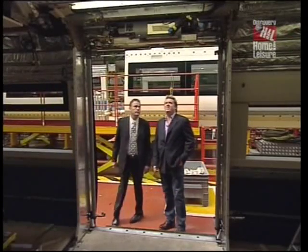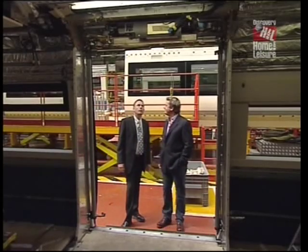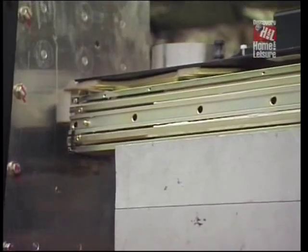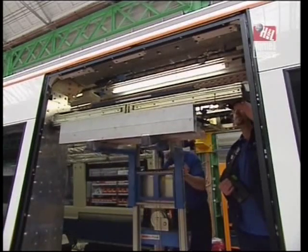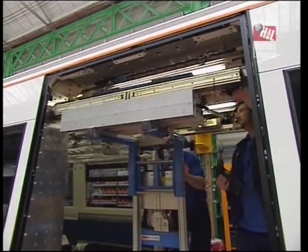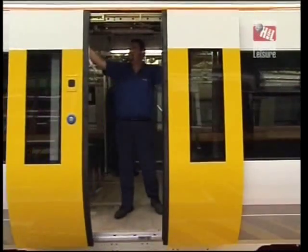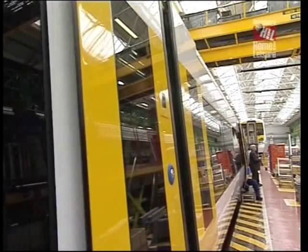So this is where the doors are fitted. How's it done? We fit the door location fixture into the door aperture first, which allows us to mount the header gear in the same position every time. The doors are hung on the rails at the top and located onto the rollers at the bottom.